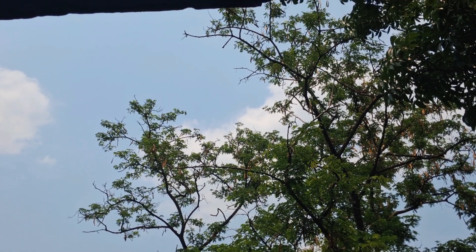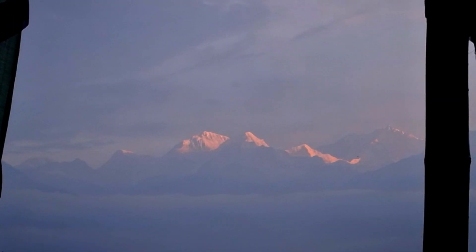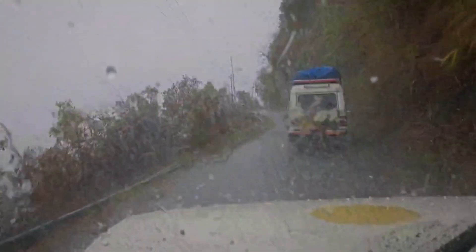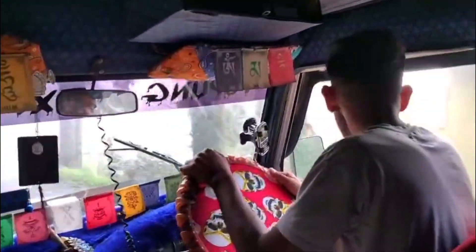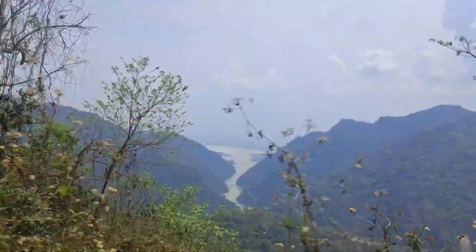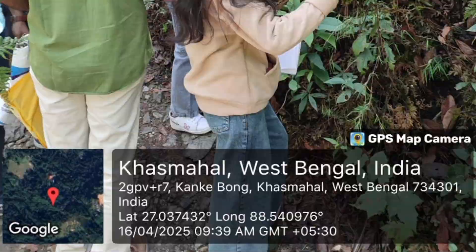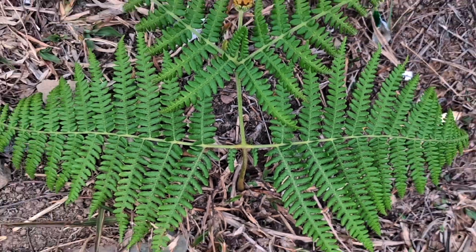A journey that begins under the open sky and ends in the intimate world under a lens. In the heart of Sikkim, we wandered not just as students, but as seekers. Every plant held a story, every moss a mystery. Our task was to collect, but in truth, we were discovering.